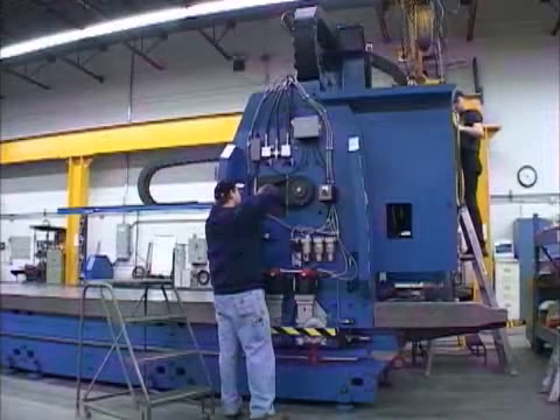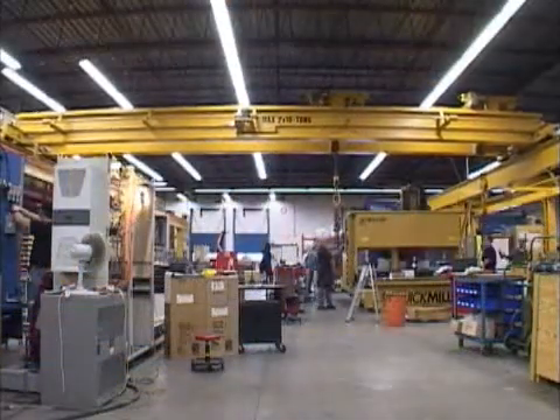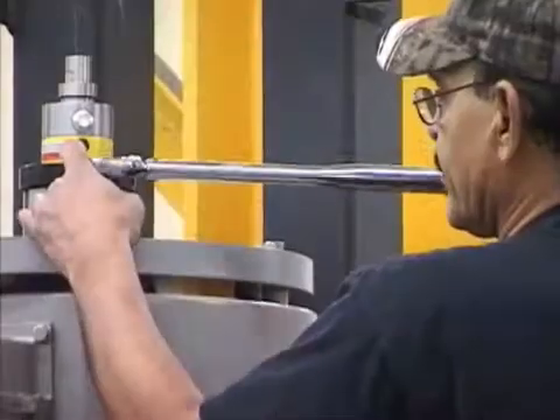Before delivery, your machine has been fully tested and approved at our factory by the same team that will install the equipment at your plant — and that's the same team that will train your staff at your facility.